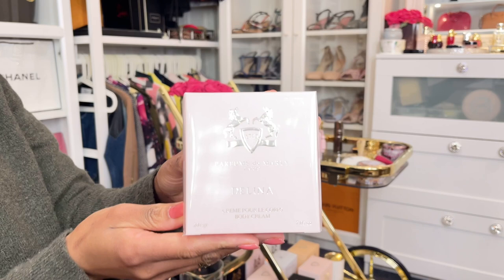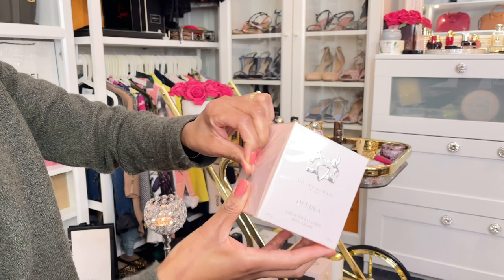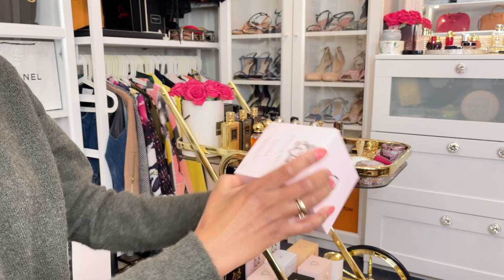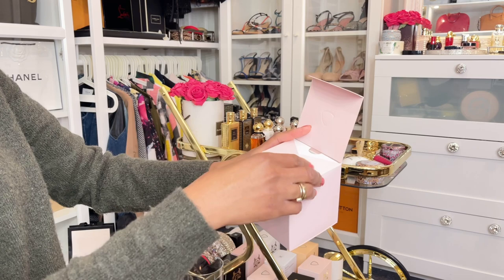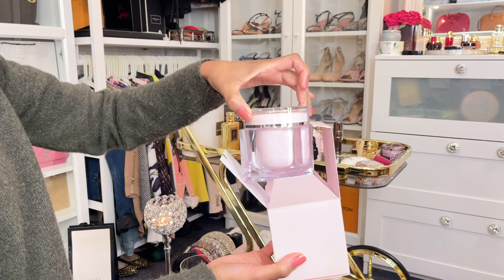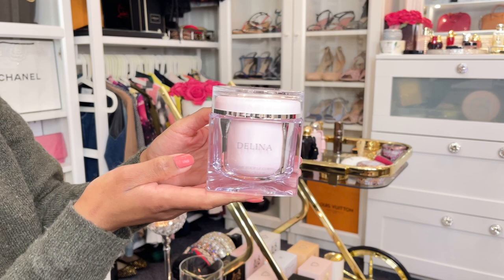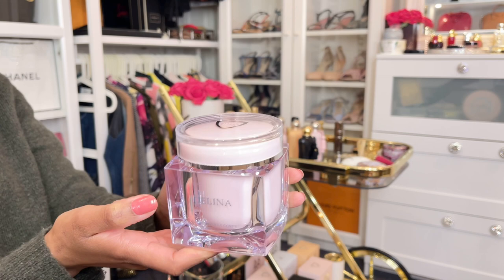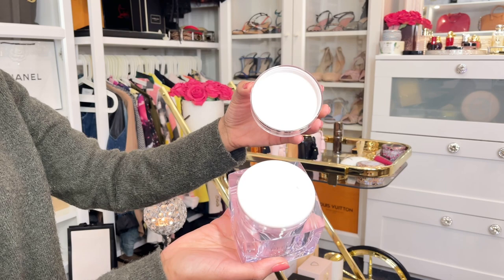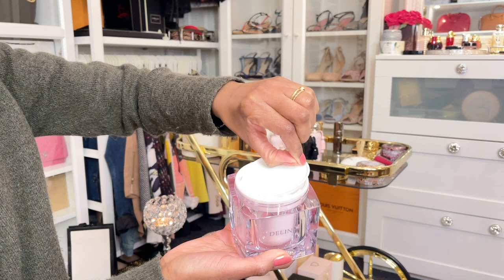All right, now let's open the Delina body cream. This is beautiful — it comes in this beautiful packaging. It's a pretty big box. I'm obsessed already. Oh my god, look at this! I love this, I really love this. This is so beautiful, this is luxurious guys — this is gorgeous! It's written 'Delina.' This smells amazing, so beautiful.